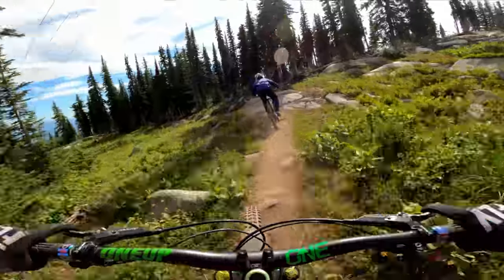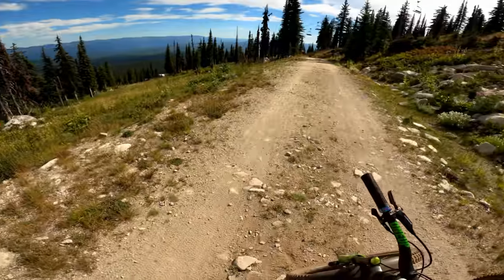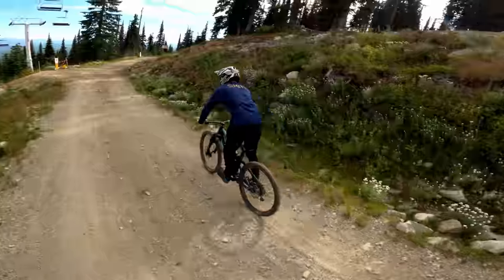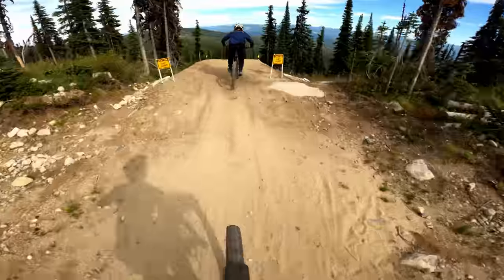Should we do Joker? It's the best way down from here. We can cruise down Joker then Ace of Spades. Now we're making our way to Joker, one of the key trails here in Big White.